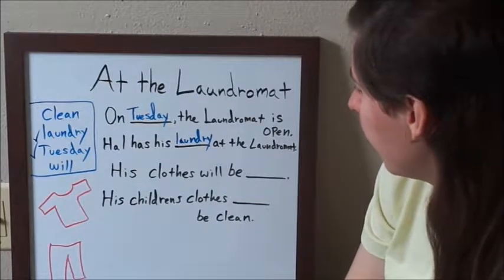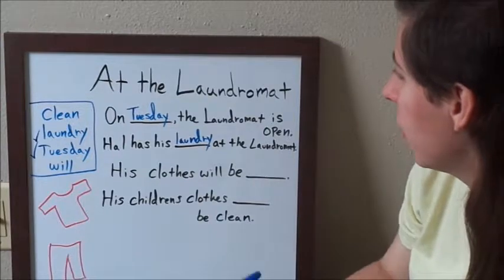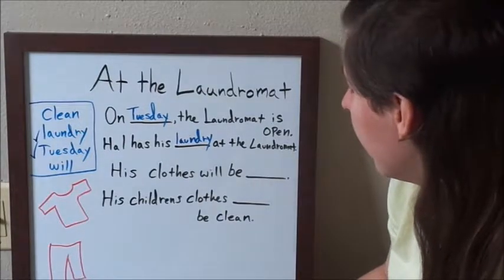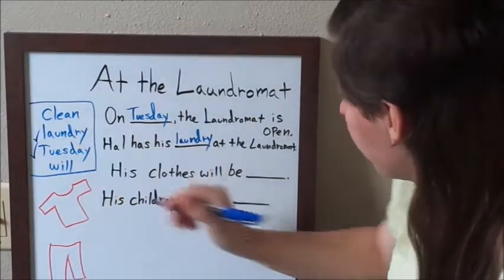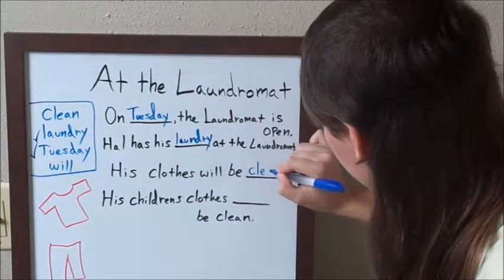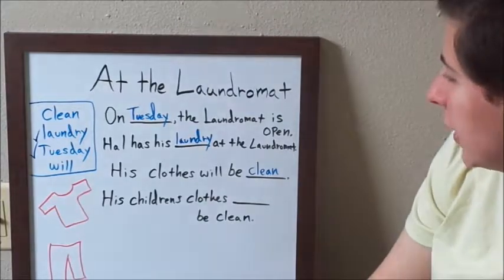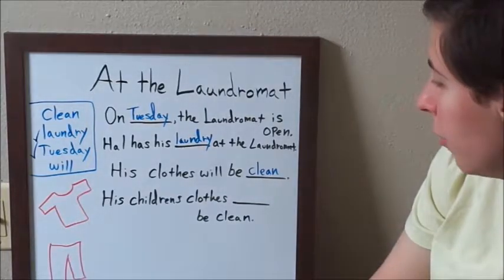The third sentence — I'm going to use the word 'clean.' It says: his clothes will be clean. I tried to draw a shirt and pants here to help you better understand what I'm talking about.